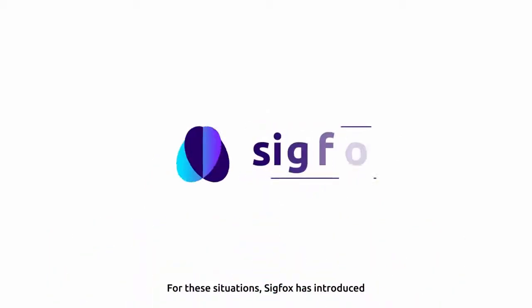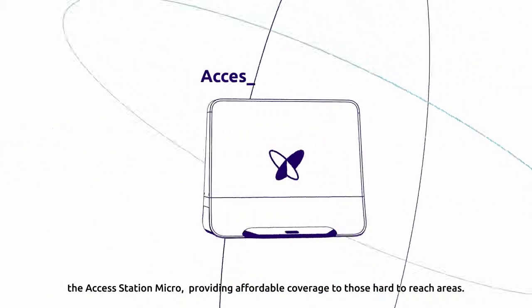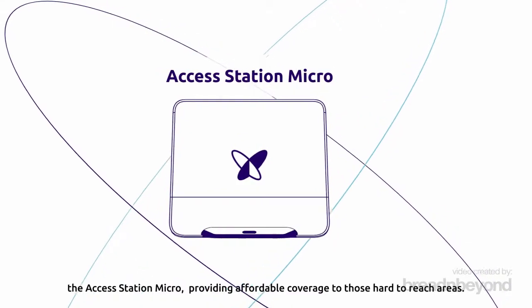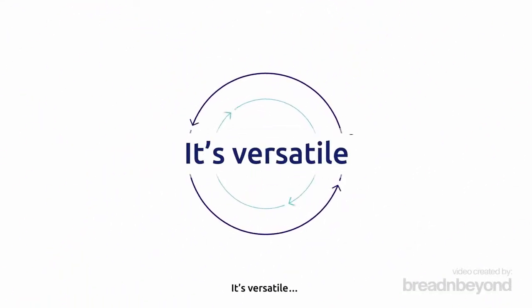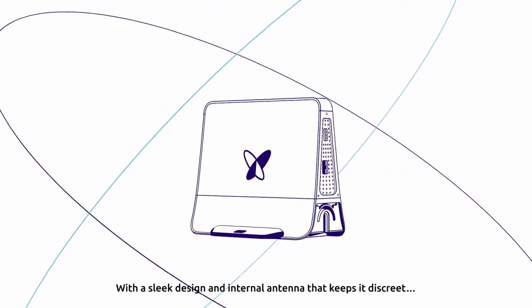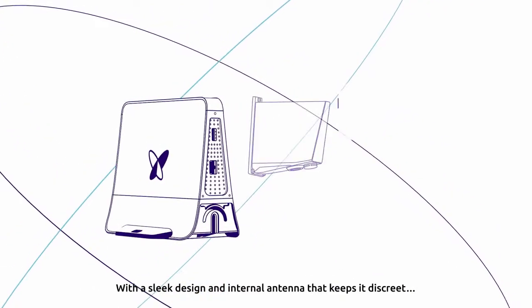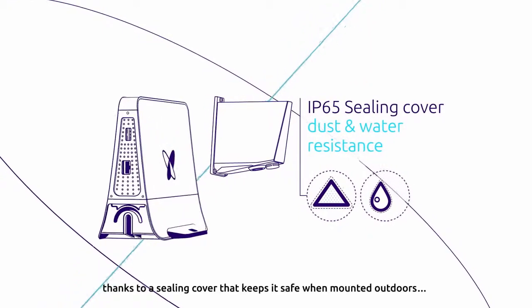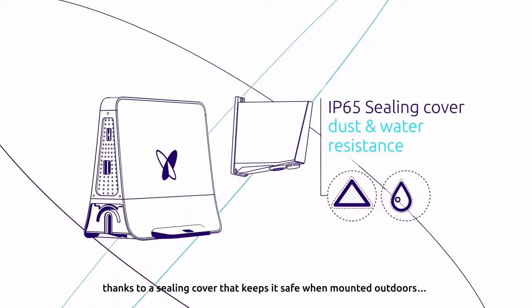For these situations, Sigfox has introduced the AccessStation Micro, providing affordable coverage to those hard-to-reach areas. It's versatile, with a sleek design and internal antenna that keeps it discreet, and IP65 dust and water resistance thanks to a ceiling cover that keeps it safe when mounted outdoors.